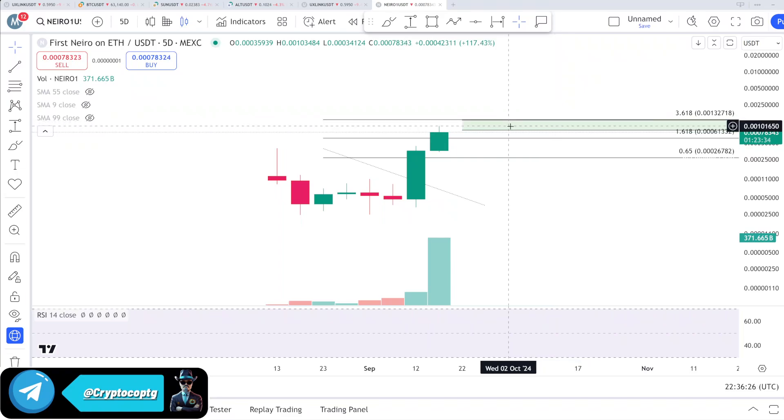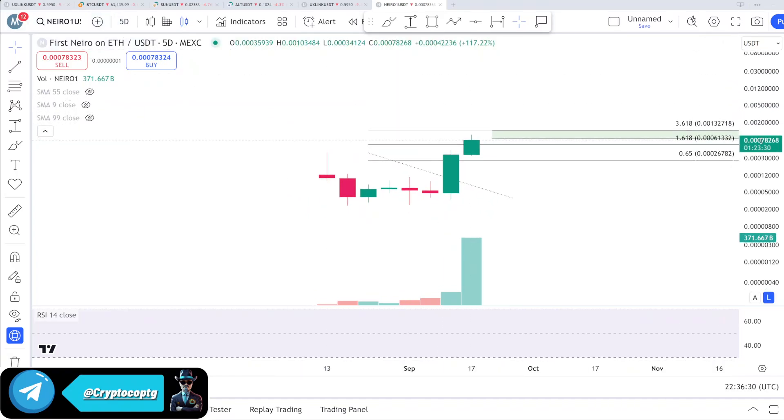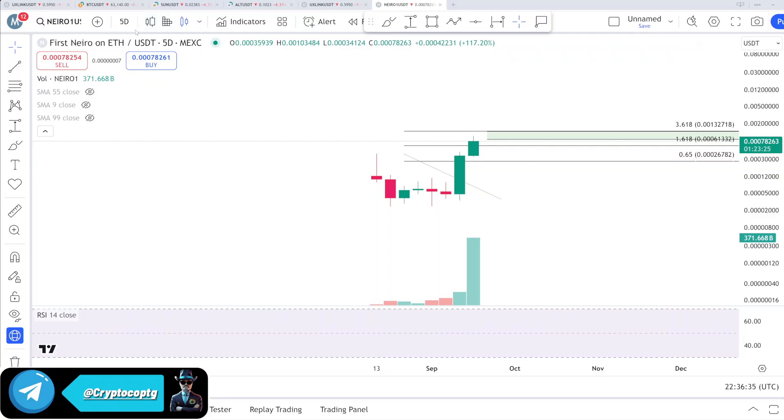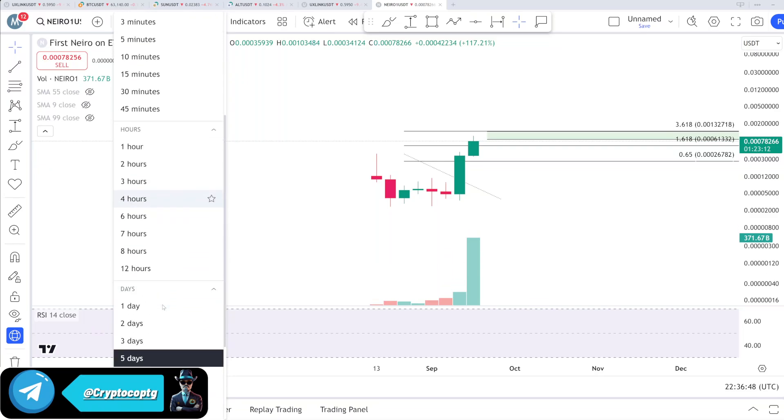There is a huge upside on this coin. One thing is clear on the macro run. The market cap right now is above 300 million dollars and it quickly jumped to about 330 million dollars — that is the current market cap running on this coin.